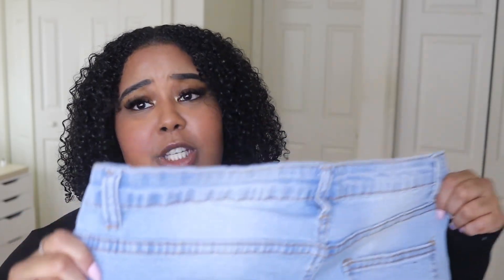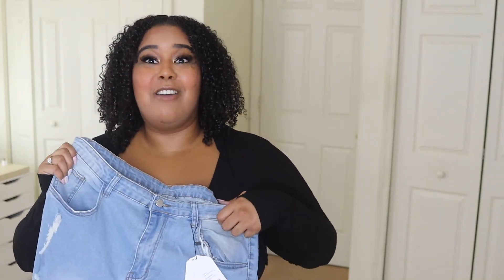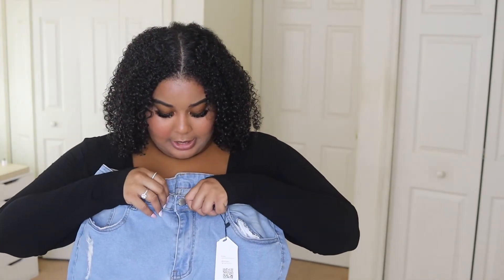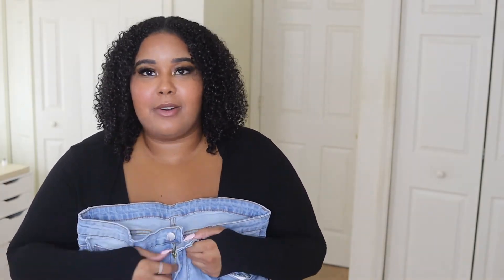For my last pair of jeans, this is a — I don't know how to pronounce this — Chic Wrencher, I think. So yeah, these are light blue ripped jeans. I'm noticing all four pairs are ripped jeans — I didn't realize that's what I did. These feel stretchy, so I have hope for these. And the button fits in the hole — that's all that matters. Let me just put them on.